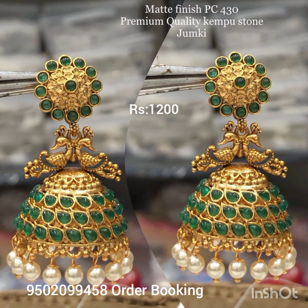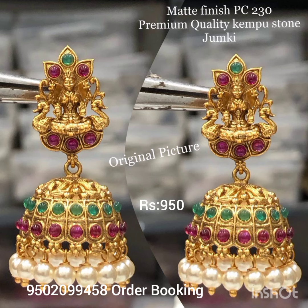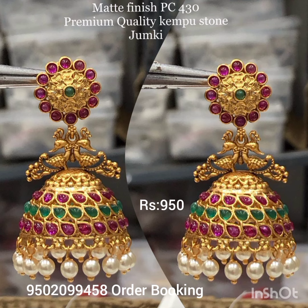It features real emerald stones. It is a very trendy design with a gold polish finish. I am looking for a good finish on the big Jumkas design.